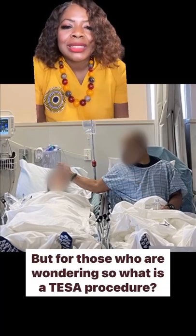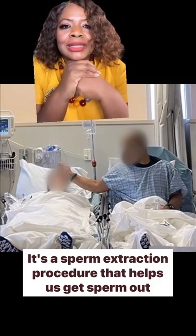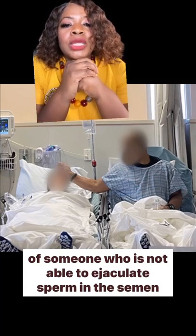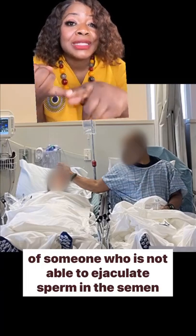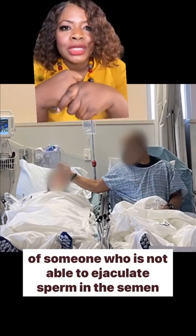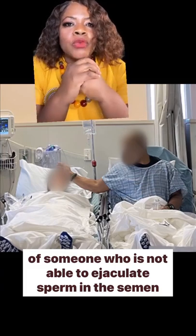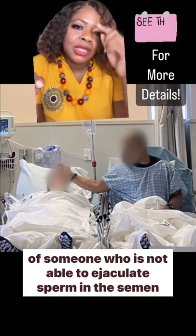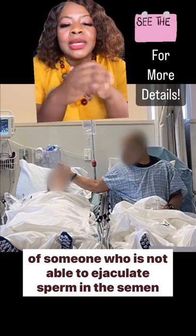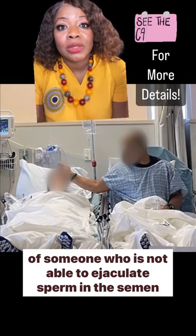For those who are wondering, what is a TESA procedure? It's a sperm extraction procedure that helps us get sperm out of someone who is not able to ejaculate sperm in the semen. We use it in patients who've had a vasectomy, patients who for some reason have an obstruction preventing them from ejaculating sperm, or someone who has a genetic absence of what we call the vas deferens — the tube that usually connects the testicle to the penis so that you can ejaculate. In a person like that, they need TESA and they need IVF to achieve pregnancy. It's the only way to do that.